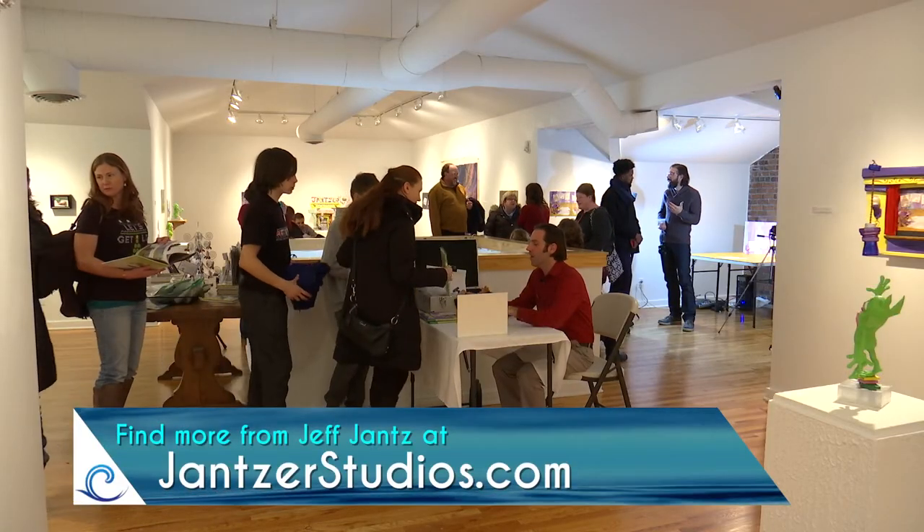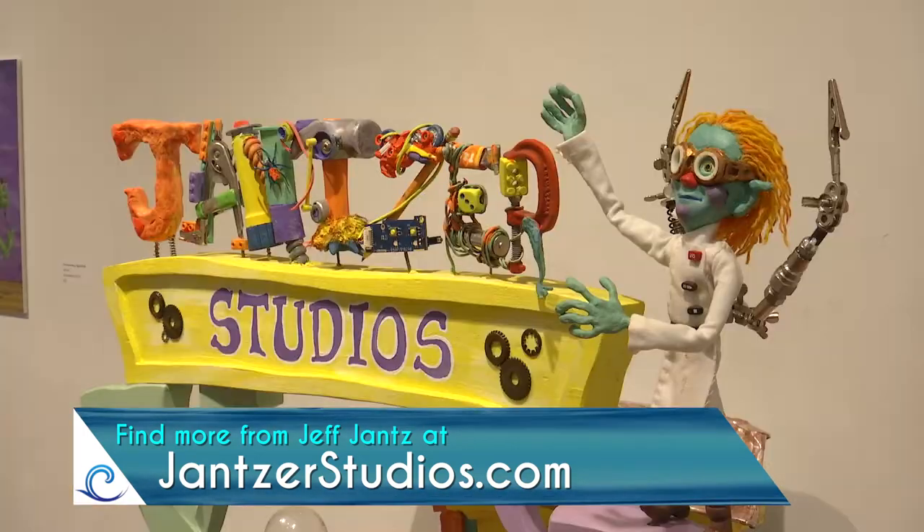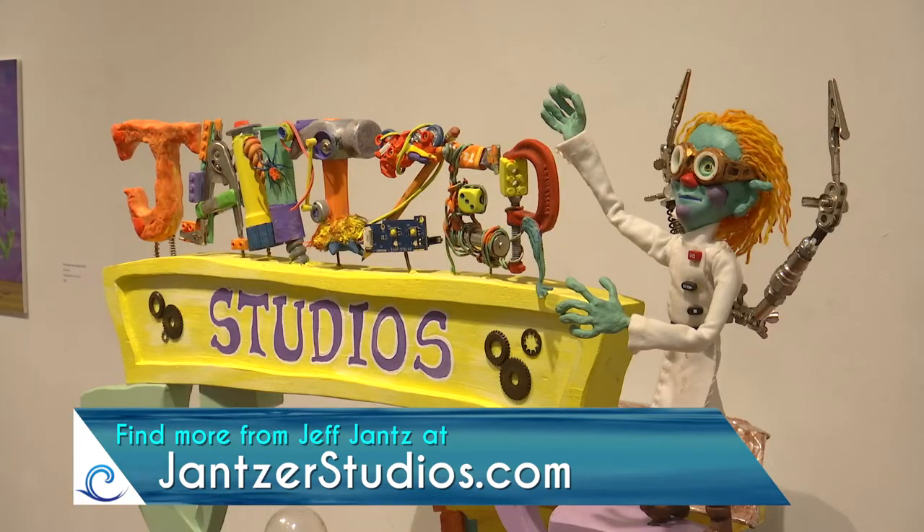To learn more about Jeff Janz, Gruelsnarl, and the other works of Jancer Studios, find them online at jancerstudios.com.